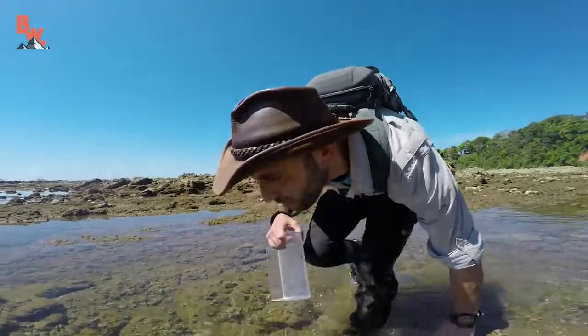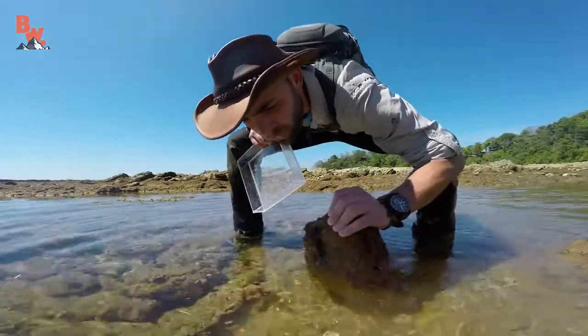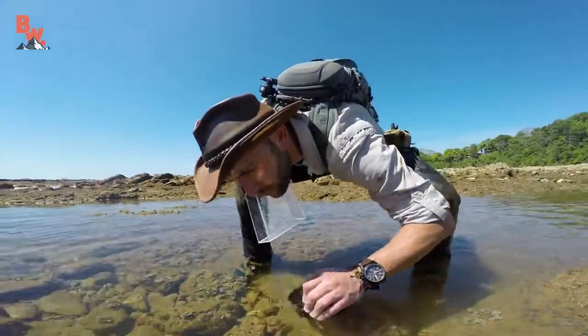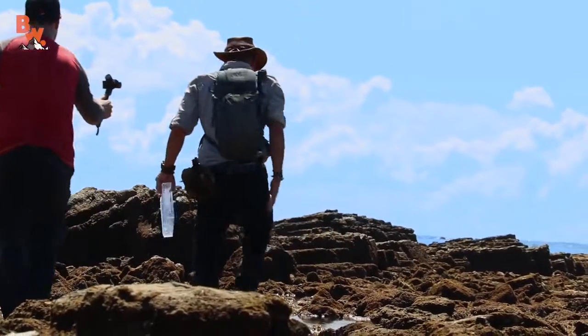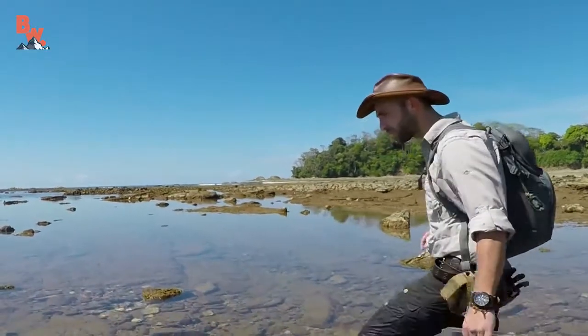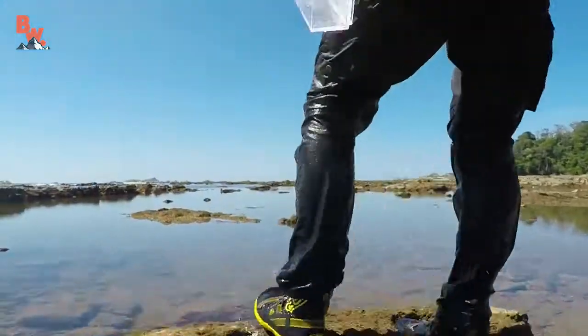Moving carefully down the shoreline, our goal was to track the receding tide so that we could stay as close to the ocean as possible. These freshly exposed pools are generally cooler in temperature, which in turn increases the chances of finding sea life, and it wasn't long before we had our next animal encounter.